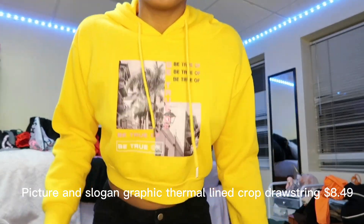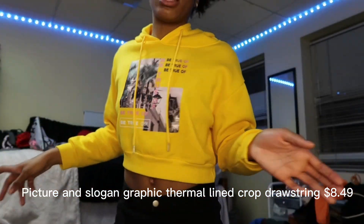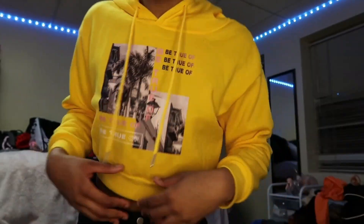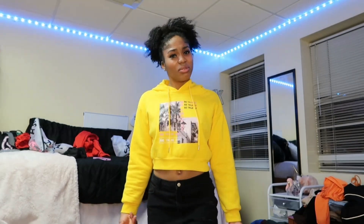This top is really cute. I love yellow too, so it's nice. I think this is a large — I got it a little bigger because I didn't want it to be so cropped. I'm always wearing all these crop things.